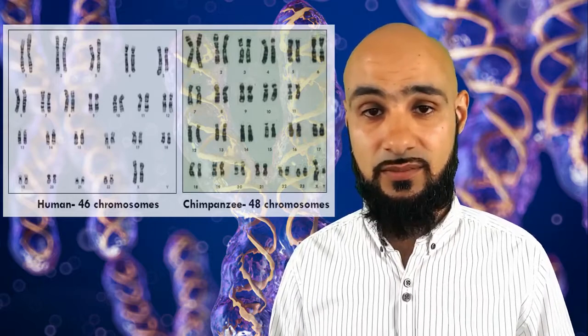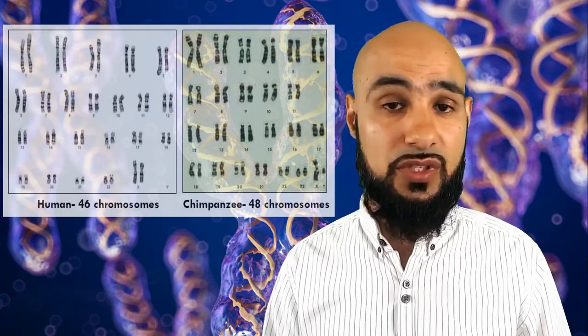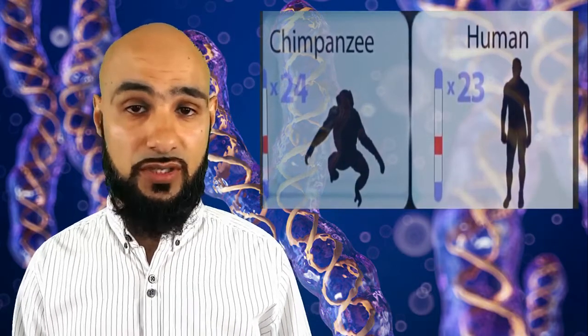If the so-called evolutionary consensus on human primary evolution is correct, which assumes common descent, it will need to explain the disappearance of one pair of chromosomes in humans relative to chimpanzees. In other words, there cannot be an unexplained discordance in chromosome numbers if common descent is to be assumed. So where did the chromosome disappear in the history of human primary evolution?